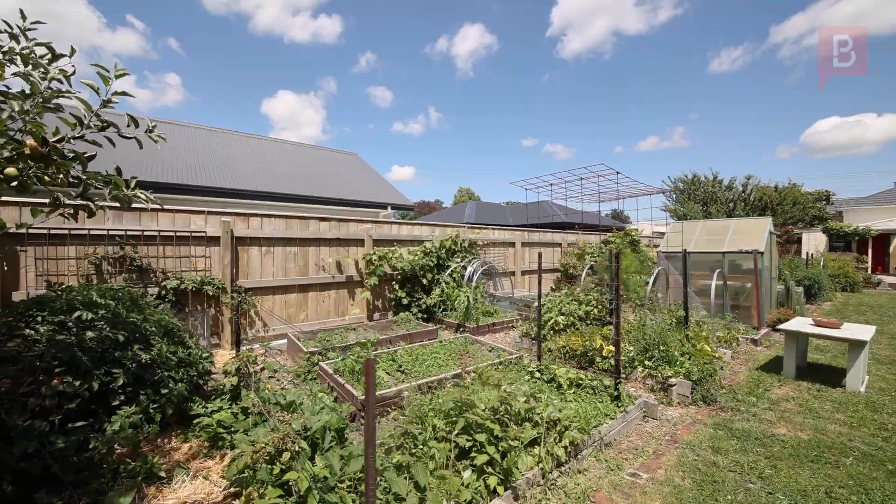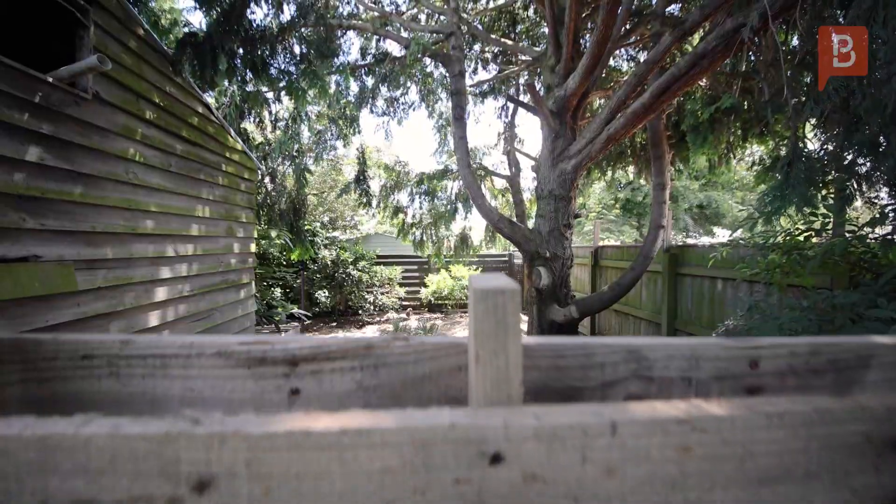And now to the backyard. So much to see and so much space. You could call this a food forest really.